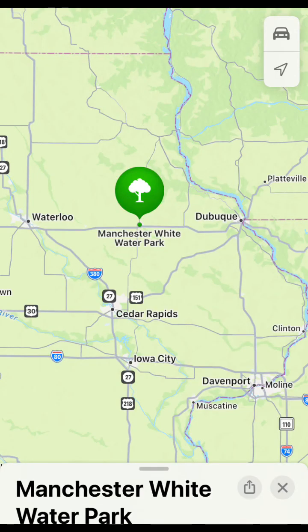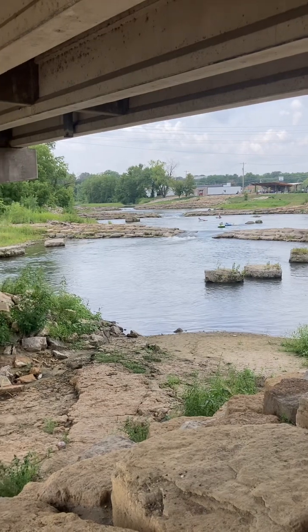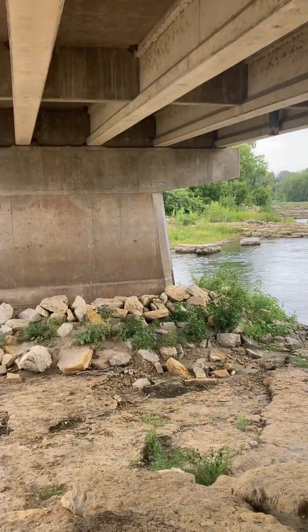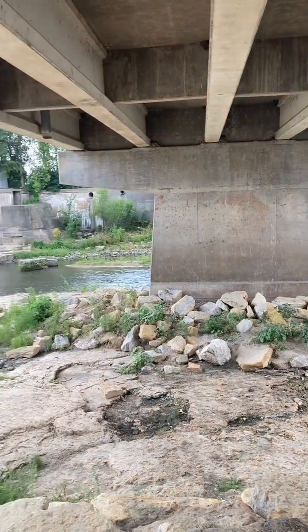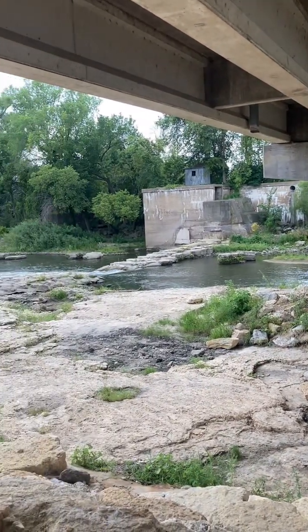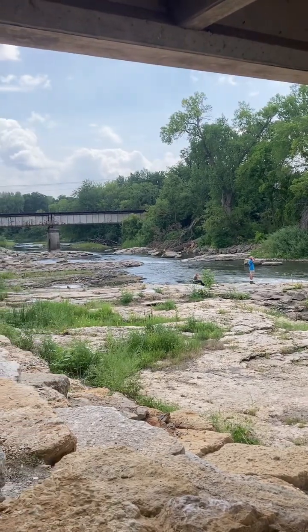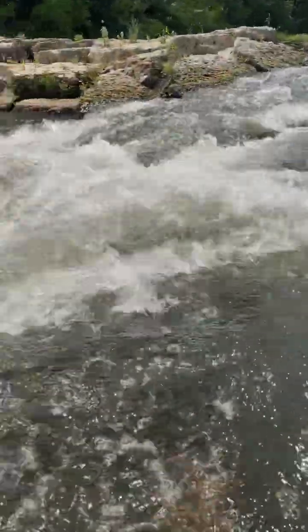The Manchester Whitewater Park is located in Manchester, Iowa in Delaware County. Opened to the public in 2015, this city park replaced the low head dam with six different drops or water features. This is better for the aquatic habitat, including the fish, is safer than the undertow that comes with a low head dam, and is just more fun.